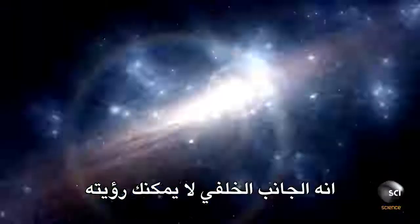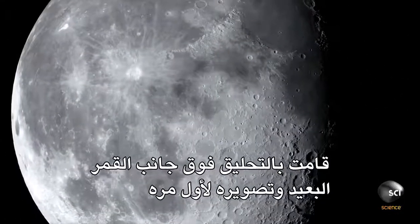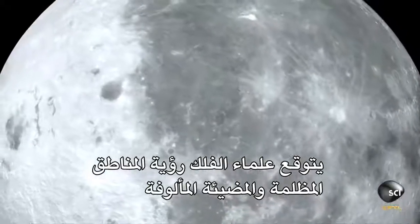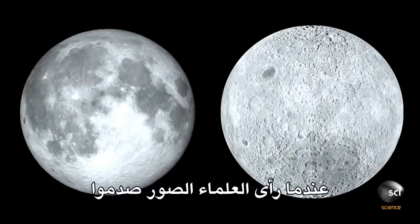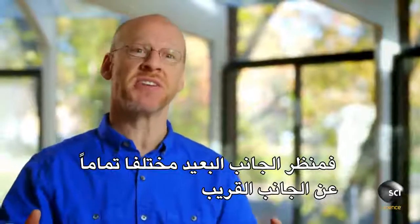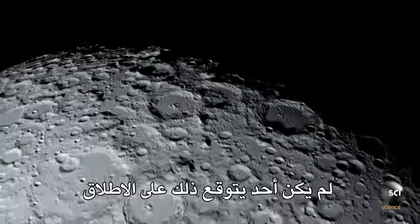It's the backside — you can't see it. In 1959, Soviet spacecraft Luna 3 flew past the moon's far side and photographed it for the first time. Astronomers expected to see the familiar dark and light patches, but they were in for a big surprise. When scientists saw the pictures, they were shocked — the far side looked completely different than the near side. It's saturated with craters. It was such a huge dichotomy — nobody was expecting that at all.